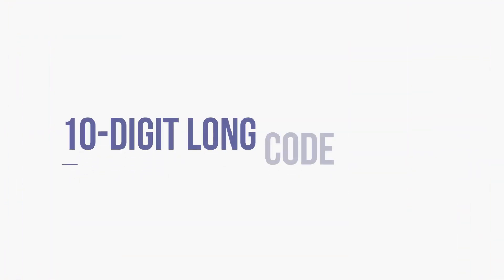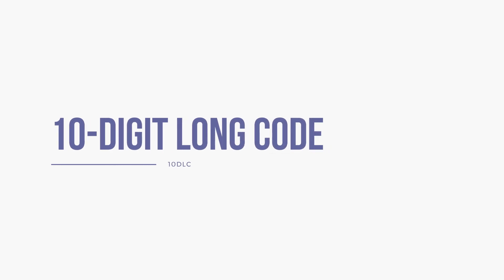Have you noticed that business communication is changing rapidly with the advancement of technology? One of the latest improvements in SMS and text-based communication is the introduction of 10DLC, which is short for 10-digit long code. 10DLC is becoming more popular than short codes because it offers better message delivery and reliability and reduces the risk of spam. Simply put, 10DLC is here to improve business messaging.